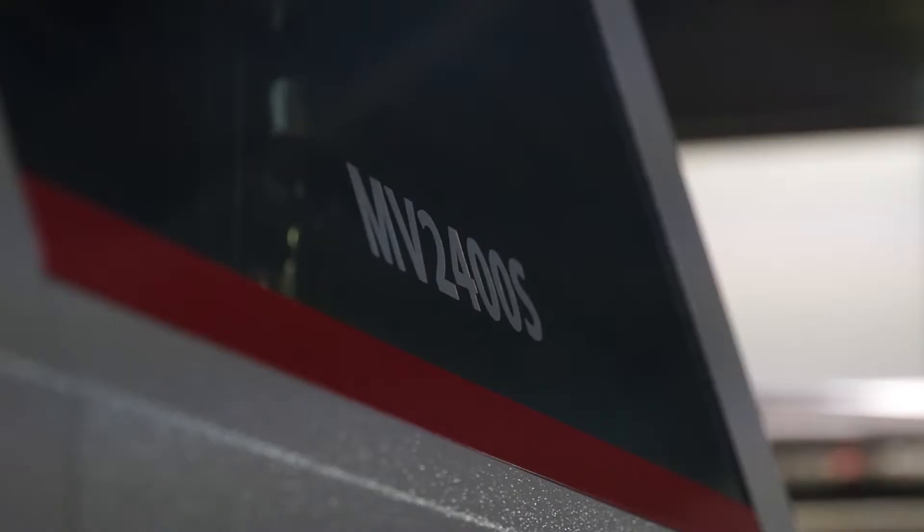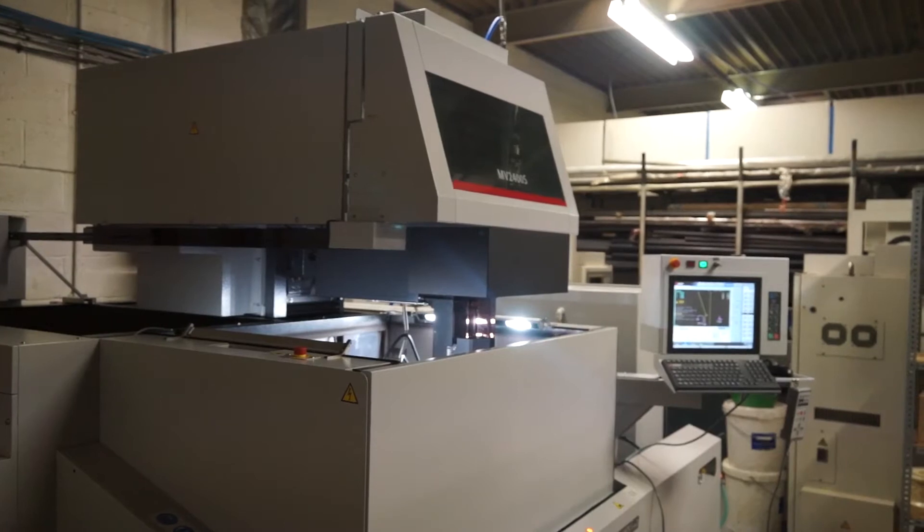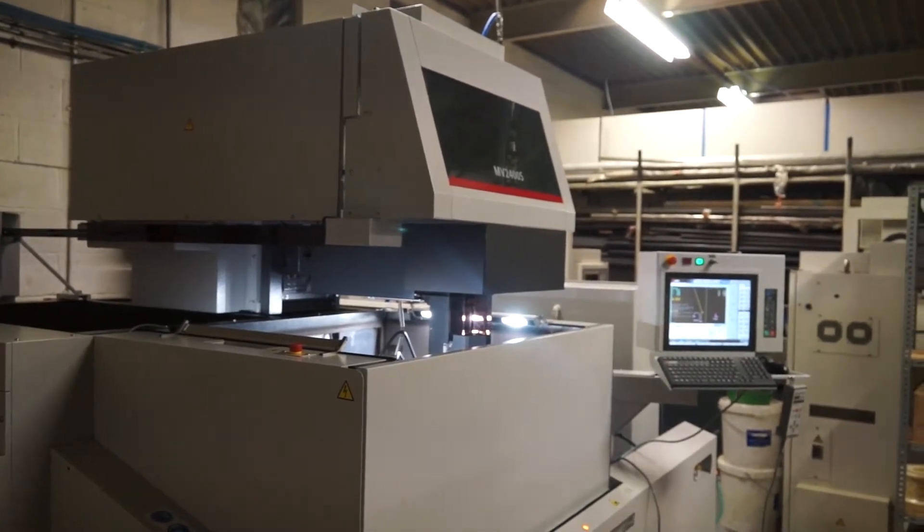The MV2400S is a very popular machine — I'm interested to learn why you went for it. It's just the latest technology; it cuts faster and does everything a lot better than the older technology. We went for the race head machine and it just does everything it's supposed to do and what they said it would do.